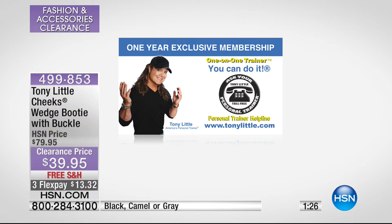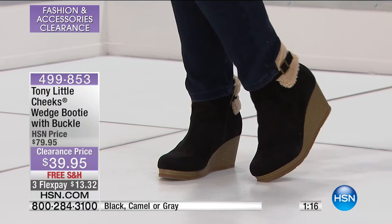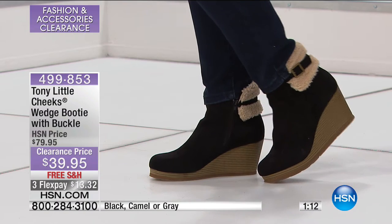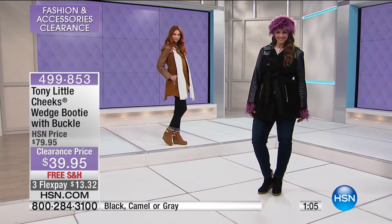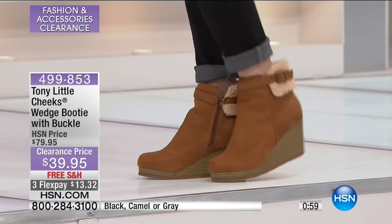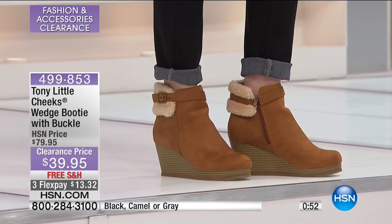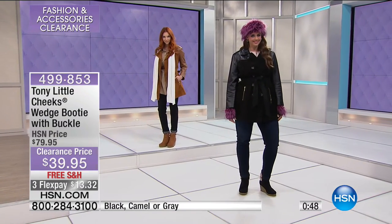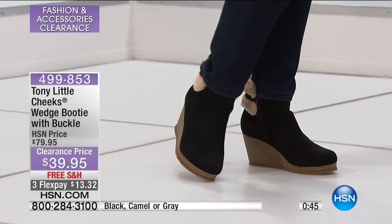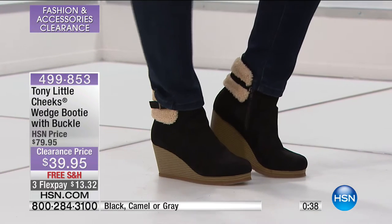Let me tell you what this VIP membership includes and how invaluable it is. Your access — as Tony will always say, he pays for an opportunity to call. If you have any questions — whether they're questions about dieting, motivation, losing weight — this is your access to a personal trainer via a toll-free hotline or via email. That is a huge benefit. Just to put a price on something like that, you're looking at hundreds of dollars. You get all of that with the Cheeks Wedge Booty today.